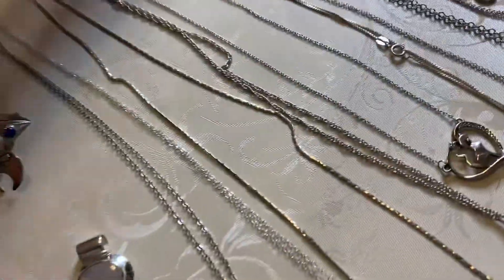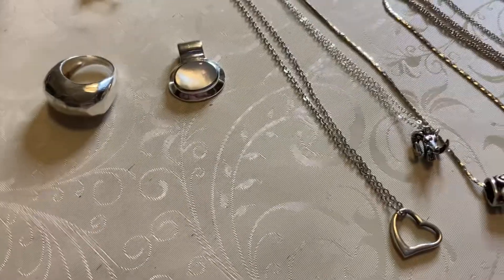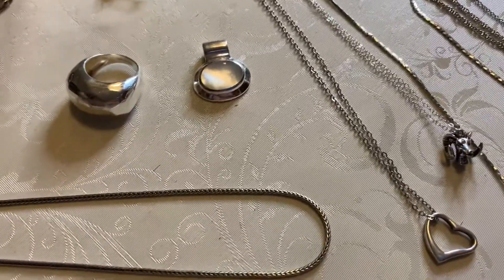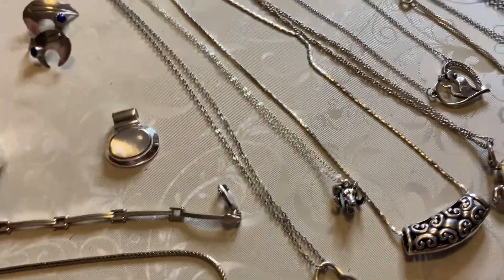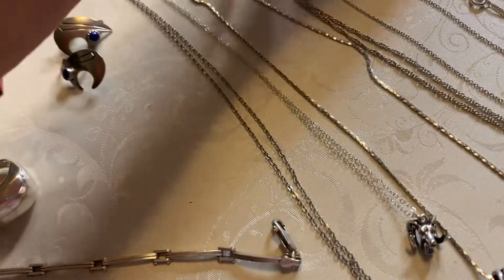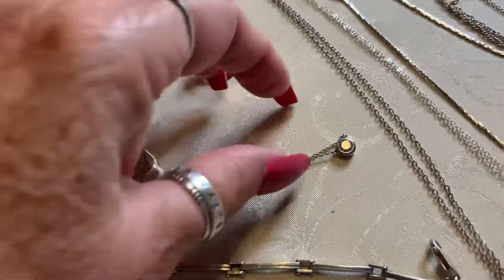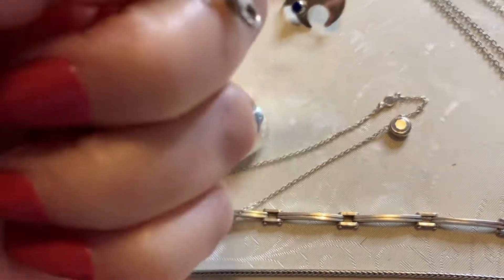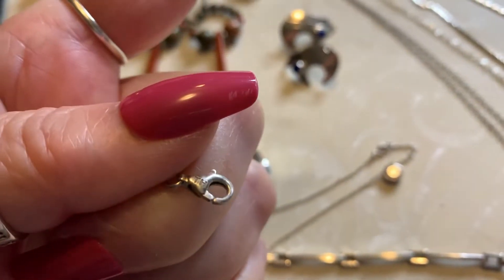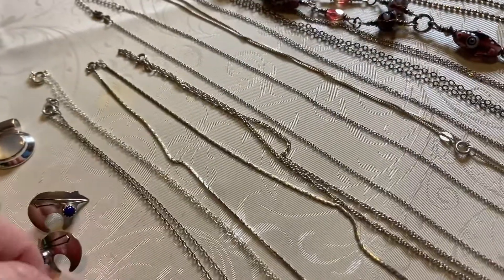Next I have kind of a nice set here — these are all Silpata, and you know how I feel about my Silpata. I have a piece I haven't worn. We have a bracelet, a ring, and a dainty, beautiful little necklace. So I'll put the necklace right here so you can see it — it has little crystals. Isn't that pretty? And on the end here is the tag. This is really, really pretty and dainty.